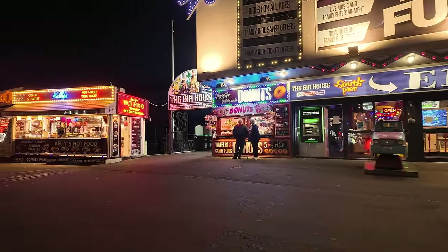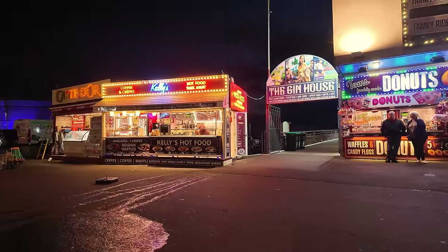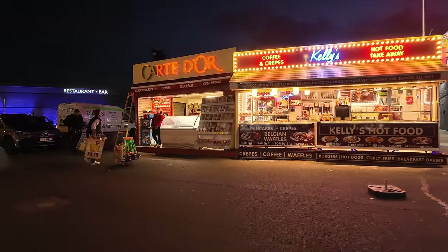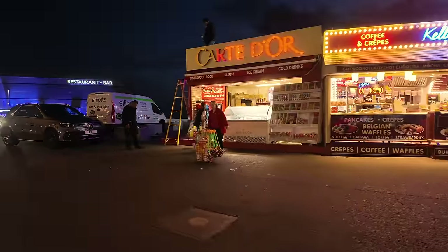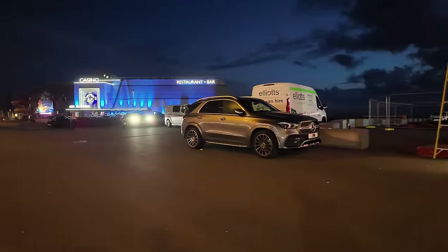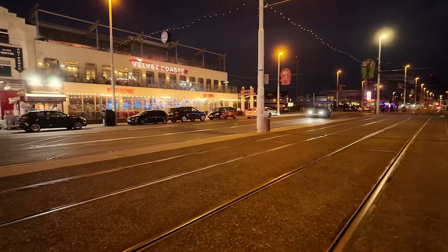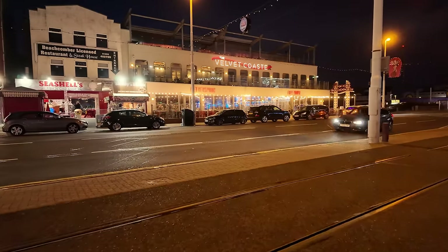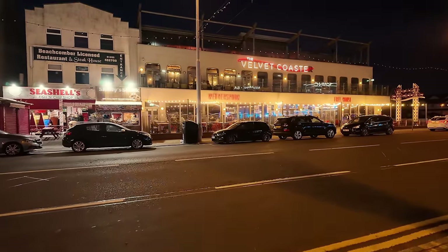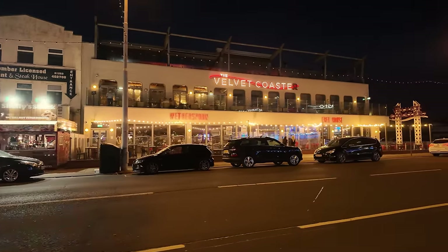We've got another stall over here — we've got a hot boot there, burgers, donuts, Cart d'Or ice cream. They're just packing up now — it's roughly nine o'clock now. I'm just making my way and we're just over the road now from one of my favourite pubs — it's the Wetherspoon Velvet Coaster. Check it out, look at the bright lights. The Velvet Coaster — there you go.